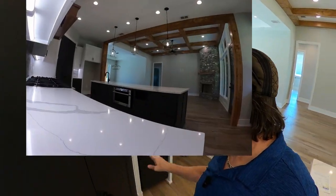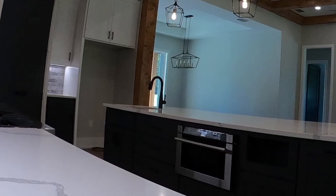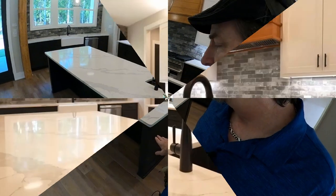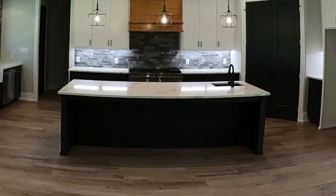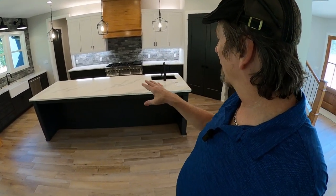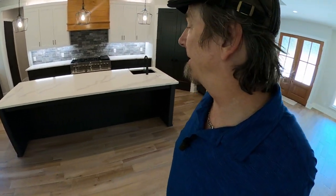There's more counter space over here, a second sink on the island, and plenty of receptacles. There's nice room for at least five, maybe even six bar stools for eat-in dining or just hanging out watching whoever's doing the cooking.